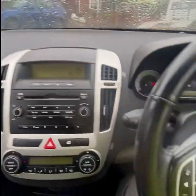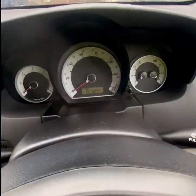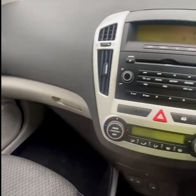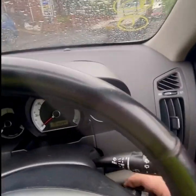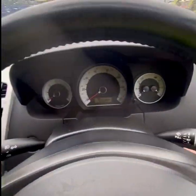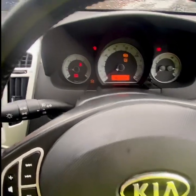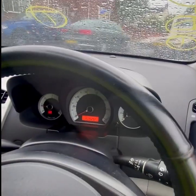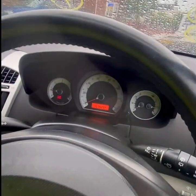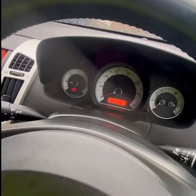It's a Kia Ceed diesel. If you ever climb inside out of the rain — it's got 157,000 miles on it. And for the life of me I cannot see why somebody sent this to a salvage auction. It starts quite nicely, it runs, it drives — it's got the typical Kia biting point.